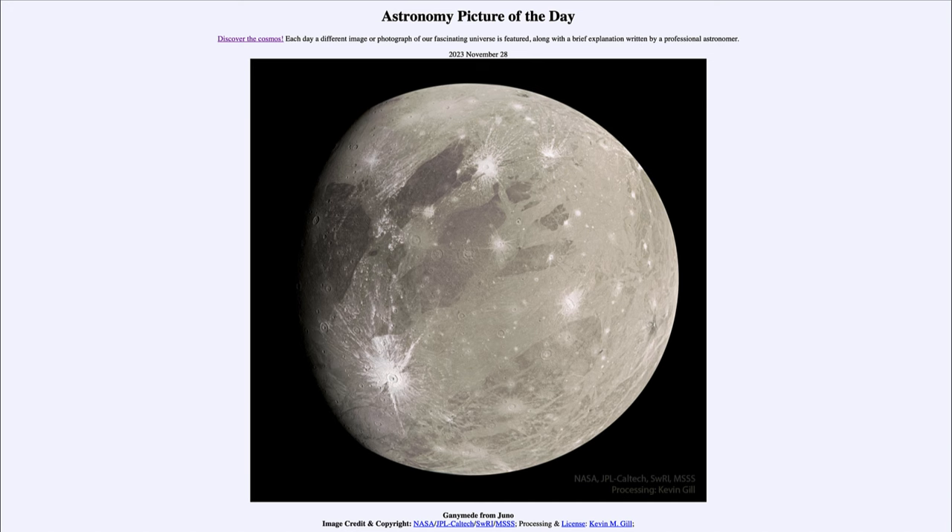That's one of the ways we can tell that a crater is younger. We do the same thing on our own moon — those craters that have distinct ray patterns we know are relatively recent compared to the older craters.